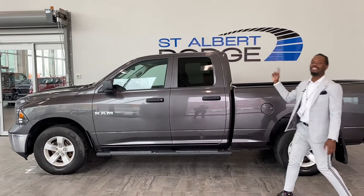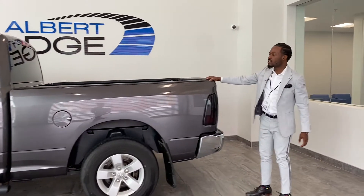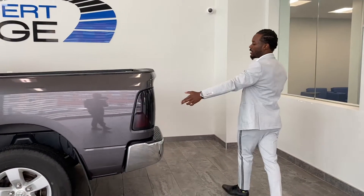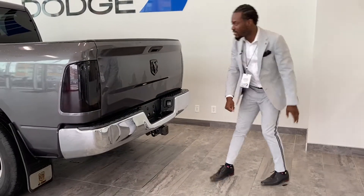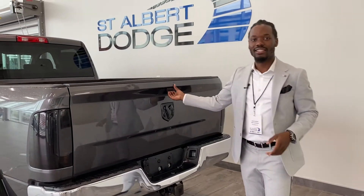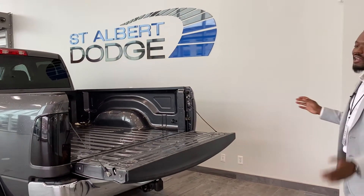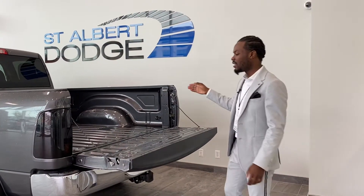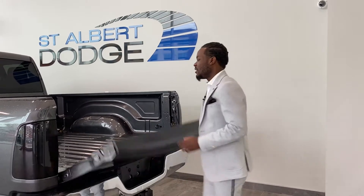You got the quad cab on there, so if you don't need that much space but want a little bit, this is your vehicle. 7.5-foot box from front to back, mud flaps on there. If you move to the back, it does have a hitch as well. Blacked out logo, blacked out lights — this thing is blacked out. The bed may not have a sprayed-in bed liner, but if you're looking to get it done or just don't care, we've got options for you.